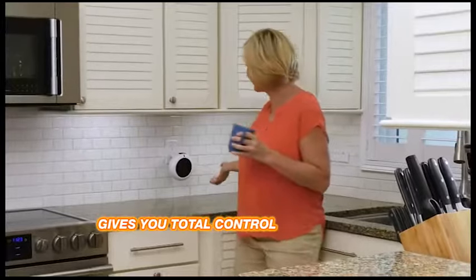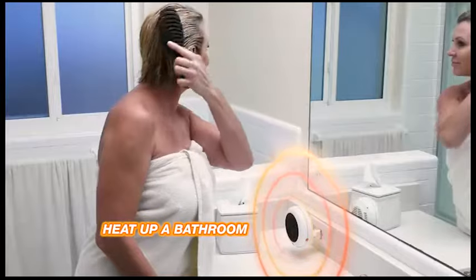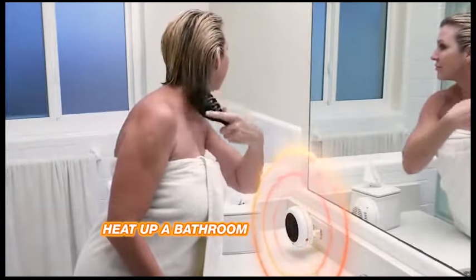Now you can have total control to make your rooms feel just right warm. Heat up that ice-cold, foot-freezing tile in a chilly bathroom.